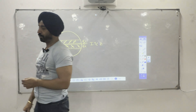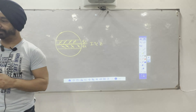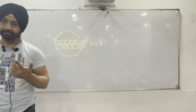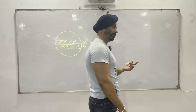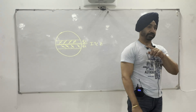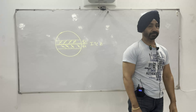Yesterday's class we saw pre-monsoon — two months of April and May. The sun comes above the equator, giving four phenomena: low pressure area over central India, Lu and Andhi over west-northwest India, Kalbaisakhi or nor'wester in the eastern sector, and cyclonic storms in the Bay of Bengal and Arabian Sea.